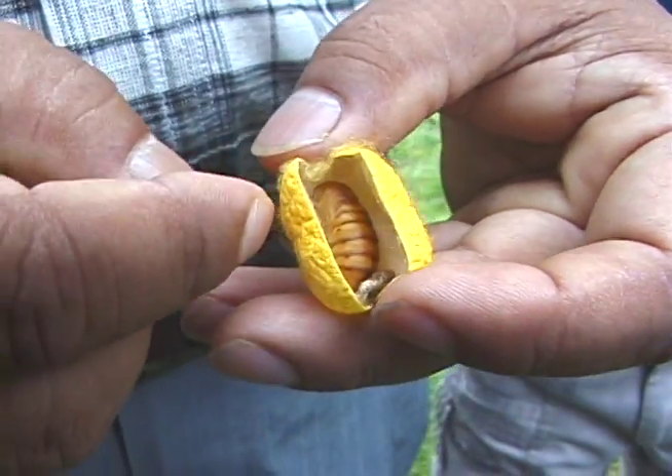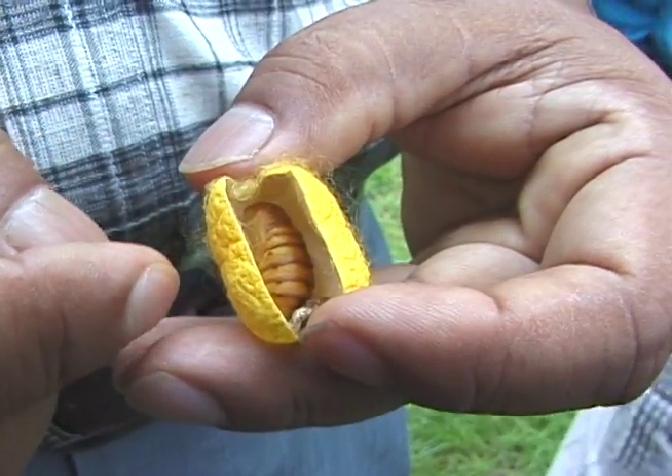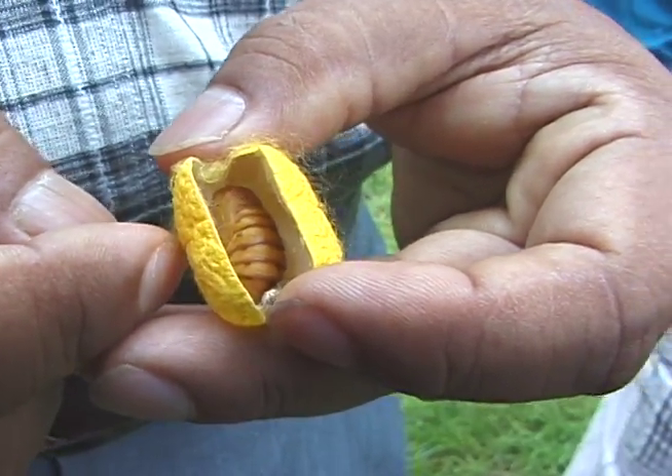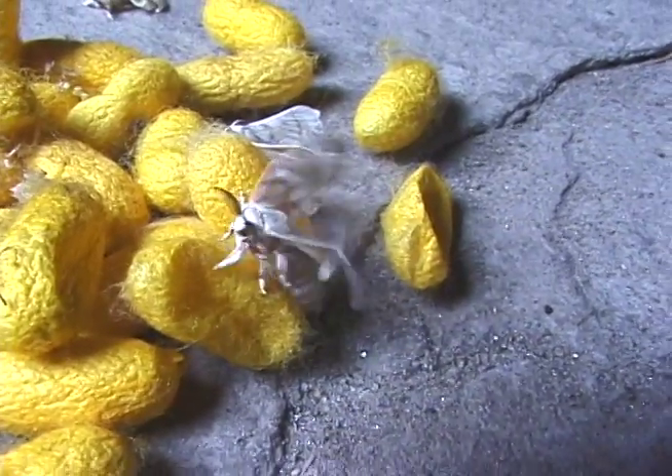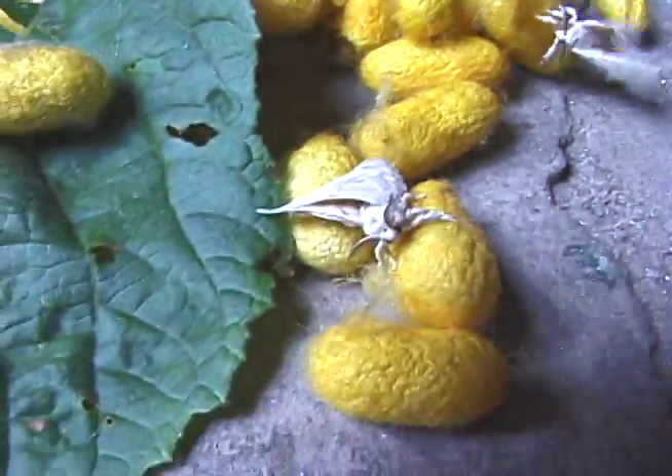The silkworm is the caterpillar of Bombyx mori, the domesticated silk moth. The silk moth is entirely dependent on humans for its reproduction and no longer occurs naturally in the wild.